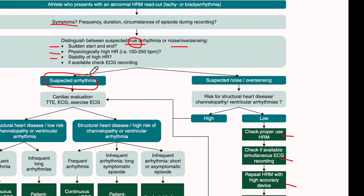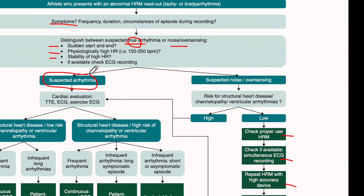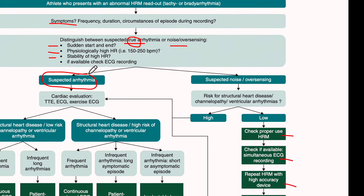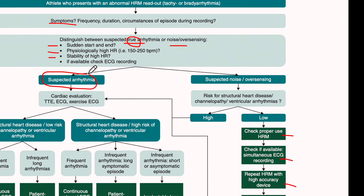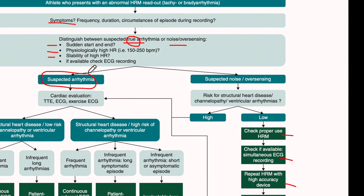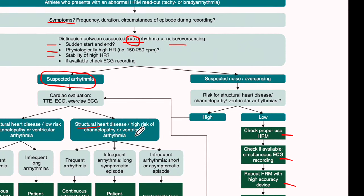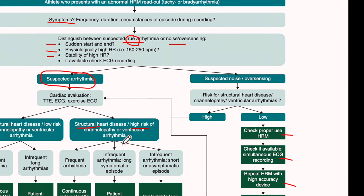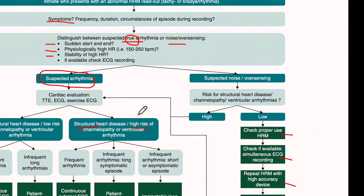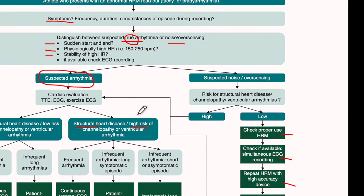It is essential to rule out structural heart disease, channelopathy, or ventricular arrhythmia by proper physical examination, proper history, 12-lead ECG, a comprehensive echo study, and probably an exercise test. If we find structural heart disease or a high risk of channelopathy or ventricular arrhythmia, then we need to counsel the athlete on cessation of athletic competition, at least until risk has been stratified.